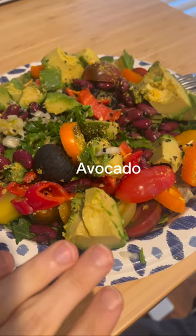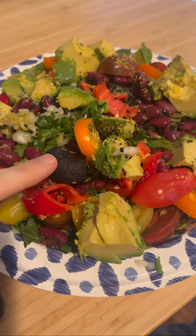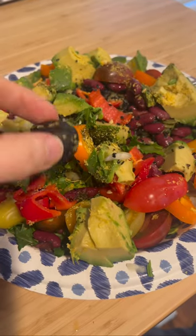I have some avocado — I eat an avocado a day for potassium. I have some black garlic for the antioxidants, as well as the fiber that comes with the black garlic. Black garlic is really interesting; I don't really like the flavor that much, but it is very, very nutrient-rich.